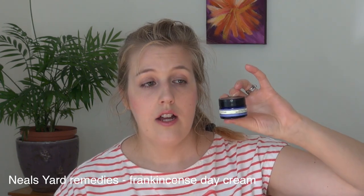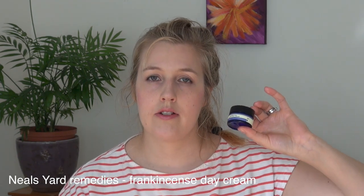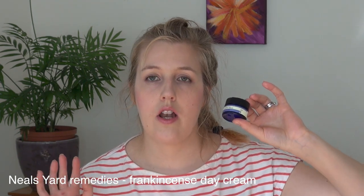I have a little travel size of the frankincense hydrating cream from Neal's Yard, and it is just amazing. I love all the frankincense products — they're so lovely. This cream is rich, smooth, and so good. I need to get a full size actually, but having those kinds of quality products when you're traveling is so good. I would definitely buy this.